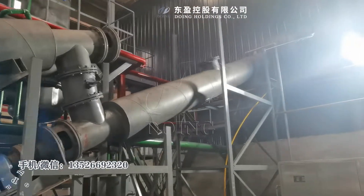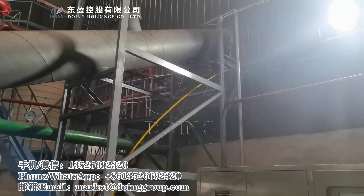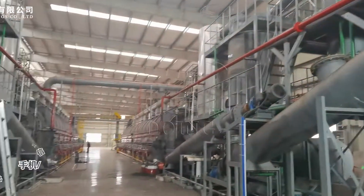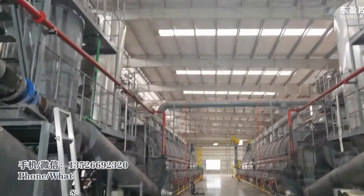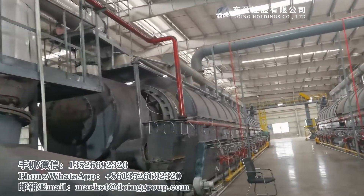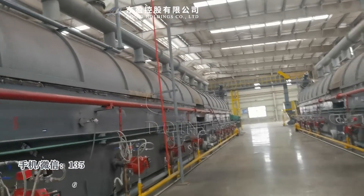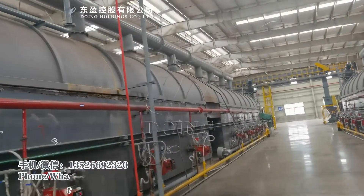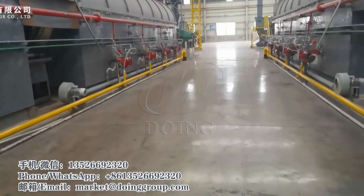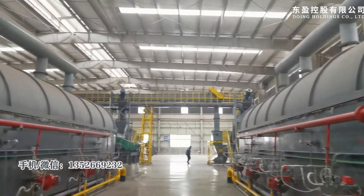This carbon black goes to another workshop especially used to store carbon black. This is the continuous machine — it's continuously feeding and continuously discharging, with no leakage of carbon black. You can see the factory is very clean. There is no smoke and no smell.